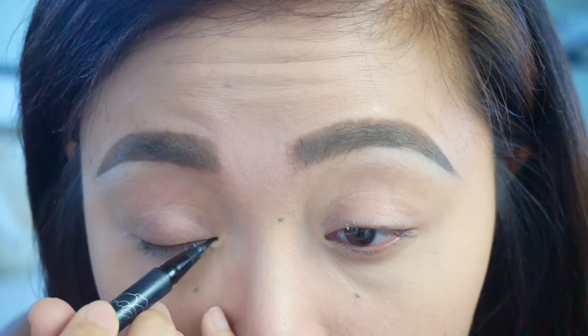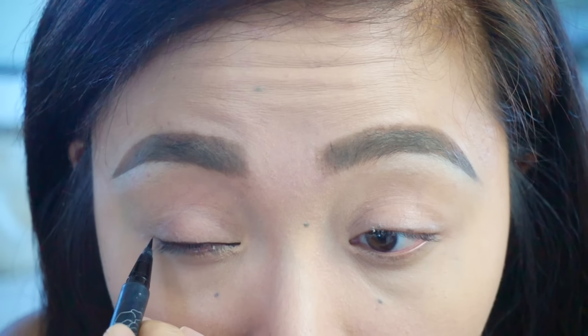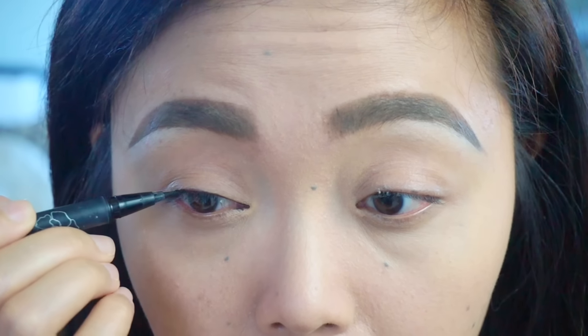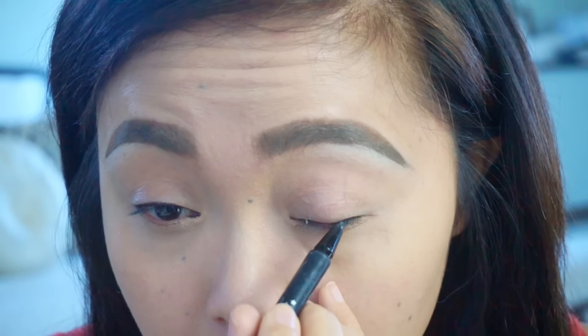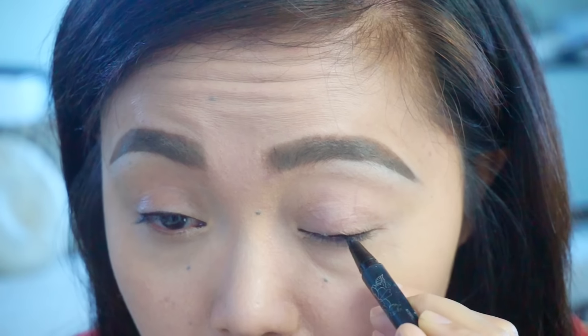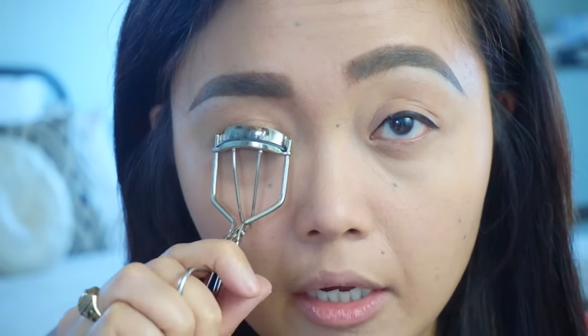Now that we've taken care of our brows, we're going to move on to lashes. Nothing too crazy — I'm literally just lining my lash line, and then I'm going to curl my lashes and apply some mascara.